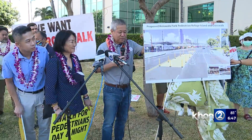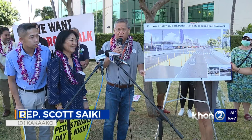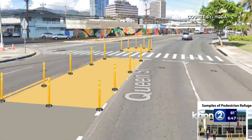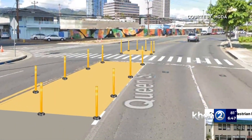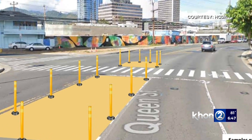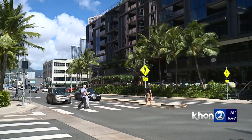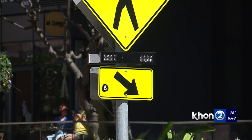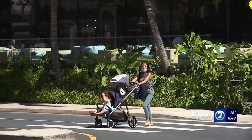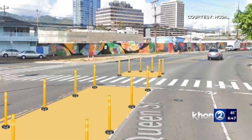Saturday morning, lawmakers unveiled a two-phased plan. The first phase involves repainting the crosswalk, adding a pedestrian refuge center in between the lanes, and setting up stanchions with warning signs. The second phase involves adding a flashing beacon system similar to the one near Whole Foods just a block away. Saiki says they are securing up to $1 million to pay for the second phase, while the Hawaii Community Development Authority is paying for phase one with public facility funds.